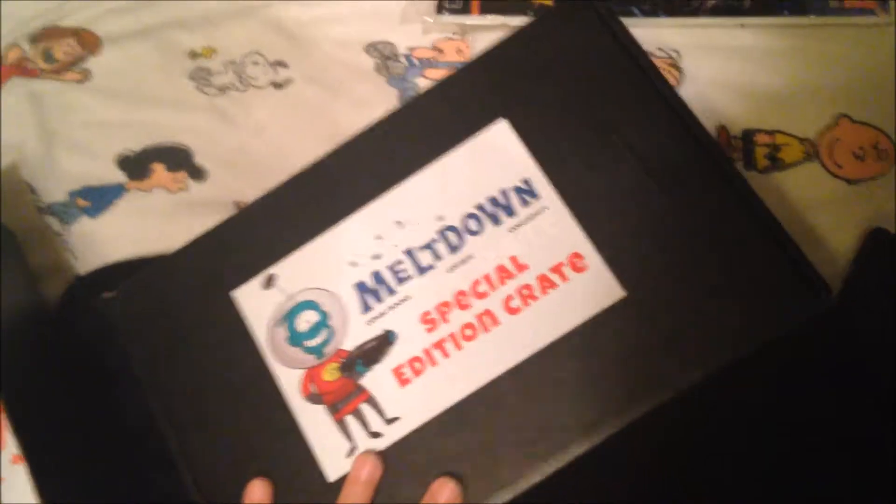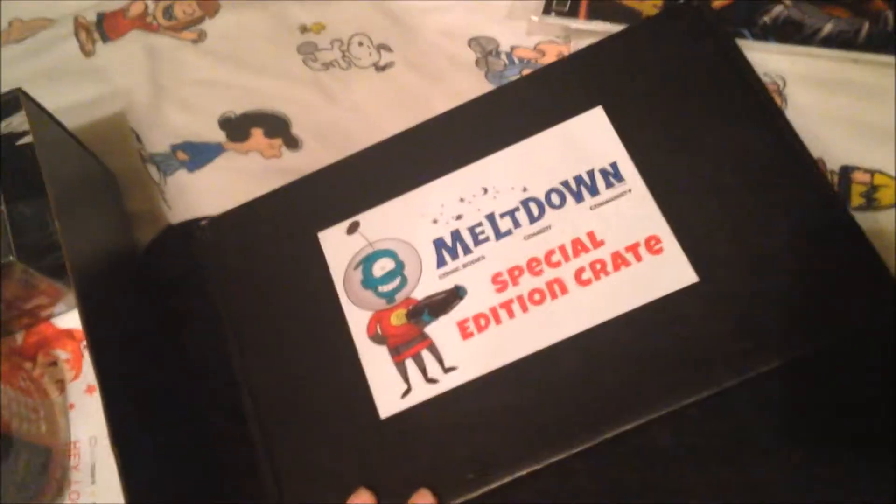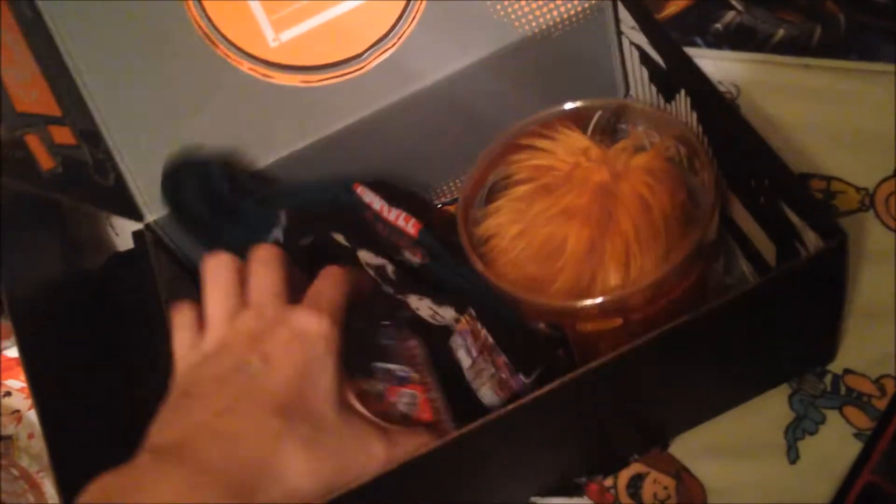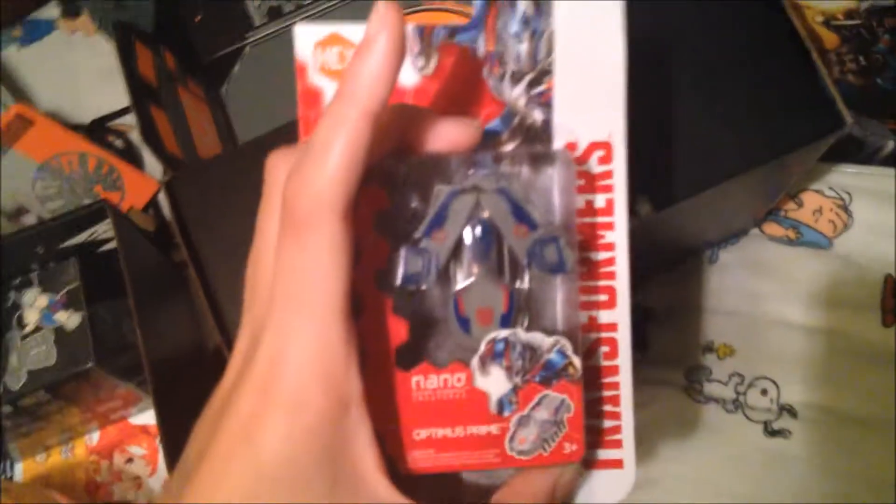got a free Meltdown Special Edition Crate, which had a Tribble, the Walking Dead comic, the Agents of S.H.I.E.L.D. prop replica, a Transformers blind box, and I got this Optimus Prime Nano Micro Robots — it's a hex bug — which I'm super excited about. It had all this stuff in it and you got to trade with other looters, which was really exciting. I spent most of the day trading and got some really epic stuff.